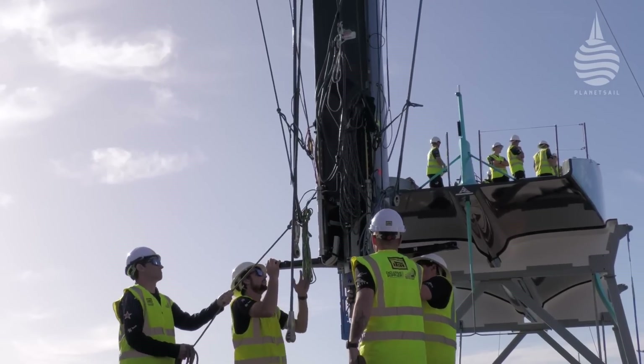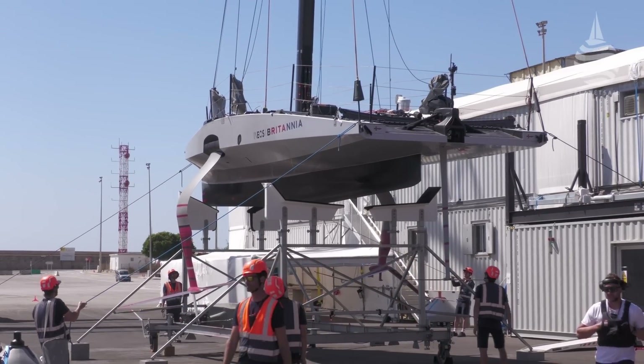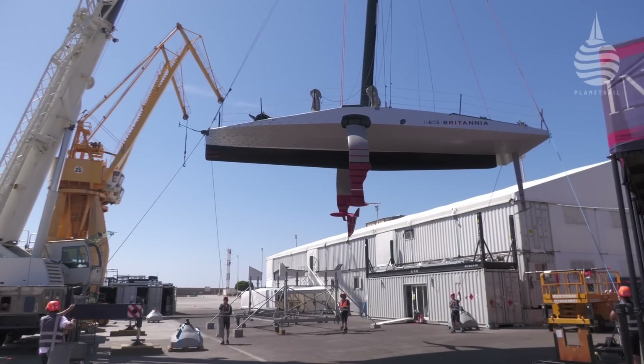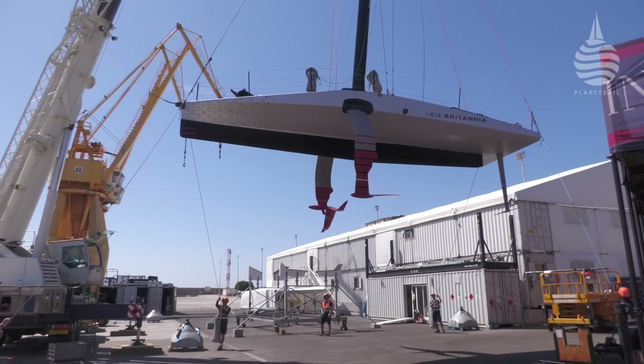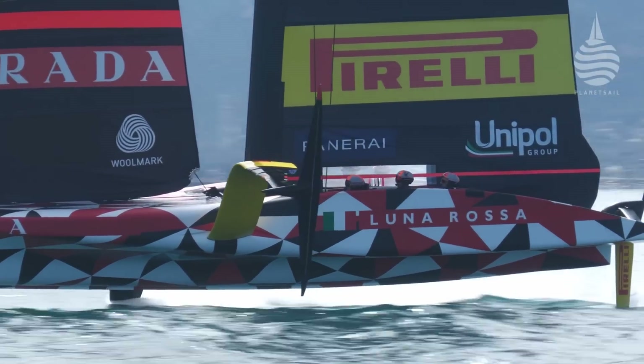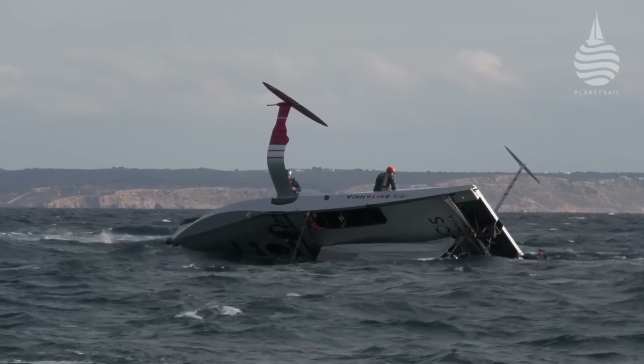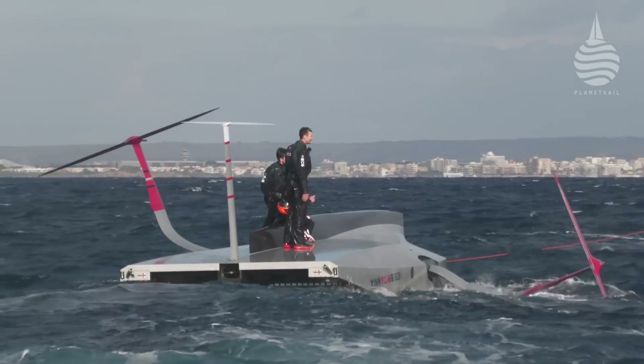An AC75 is a very complex machine. So with teams only allowed to build one AC75, the development work has been taking place on a smaller version. Under the rules, this has to be less than 12 meters long, hence the name LEQ-12, meaning less than or equal to 12. Some teams like INEOS Britannia and Lunarossa Prada Pirelli went full on with their LEQ-12 designs and have spent a great deal of time testing, tweaking, and in some cases rebuilding. Other teams have decided to use a different boat for their testing: the AC40. This is also a 12-meter foiling monohull.